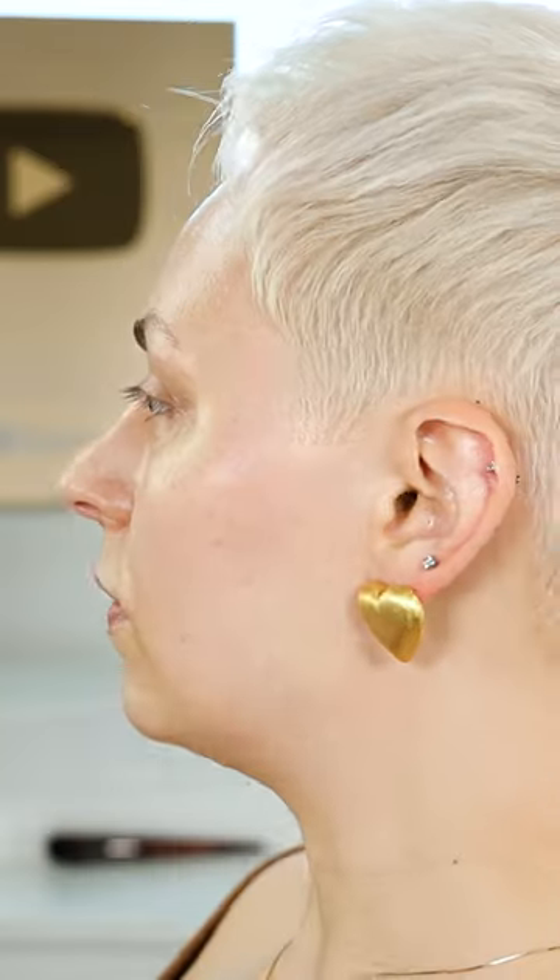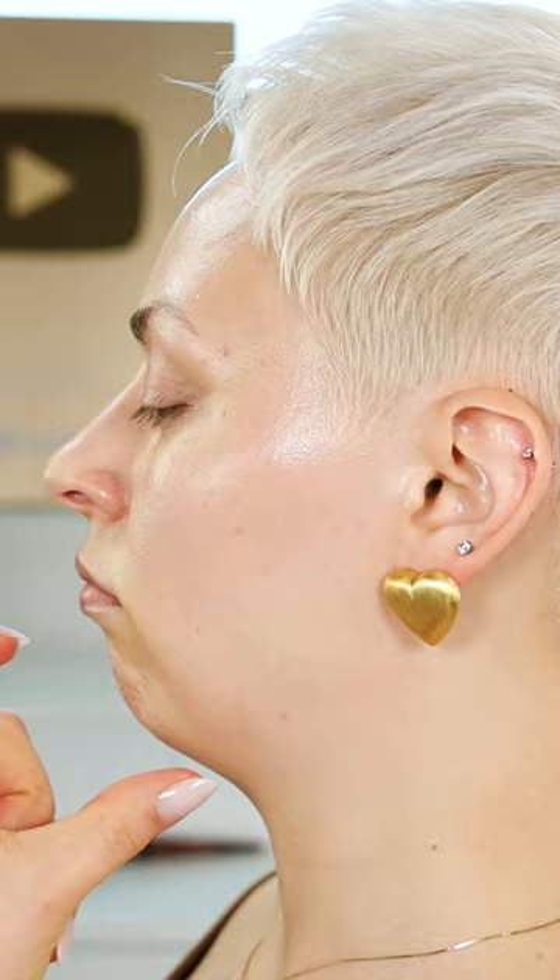I wanted to show you guys my updated contour routine because I have a relatively smaller chin. I don't have a super cut jawline — if I look this way it's not prominent. I really sat and thought about my lights and darks and what I want to achieve with them.